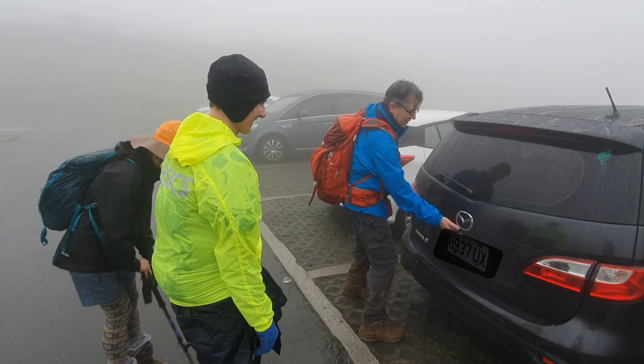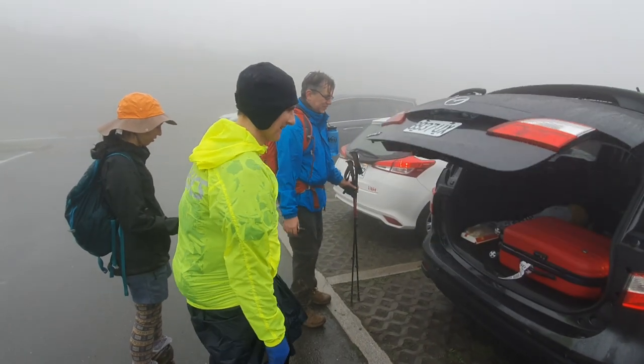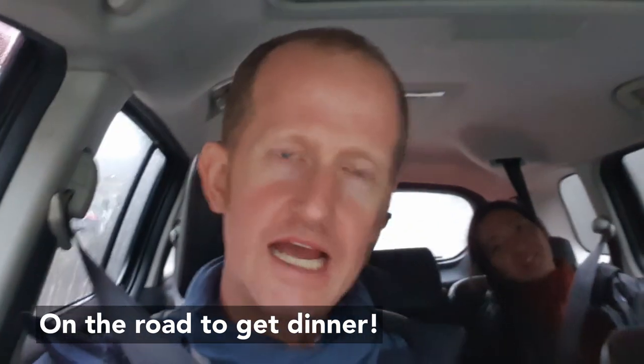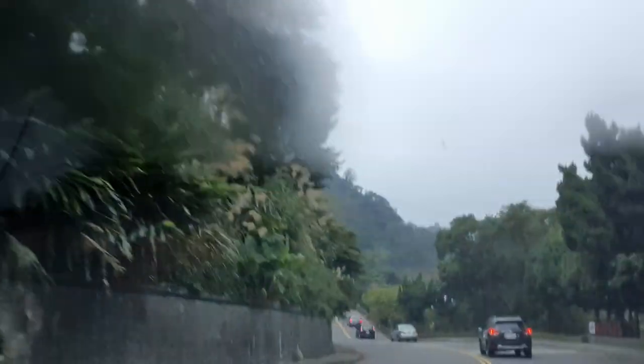We're almost back to the car — it's been a long day but fun. Fun in the sun, a joy, a real joy. You know what really sucks about today? We've come down a couple of hundred meters and now you can pretty much see everything — distances, mountains, hills — and we couldn't see anything when we were up on the mountain. It's just not fair. I'm going home to cry.